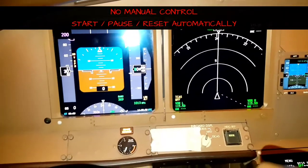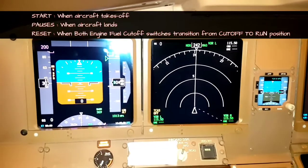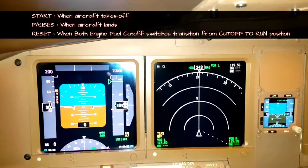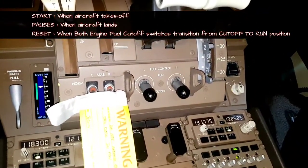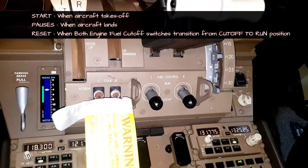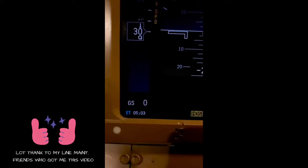The elapsed time cannot be controlled manually — you cannot start, pause, or reset it manually. Everything is automatic. As per the manual and the system, it starts as soon as the aircraft takes off. The counter runs in hours and minutes, and it pauses when the aircraft lands and weight-on-wheel is detected. The system resets it to zero when the engine fuel cutoff switches transition from cutoff to run position.